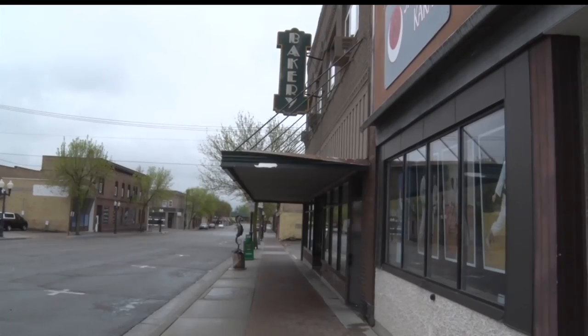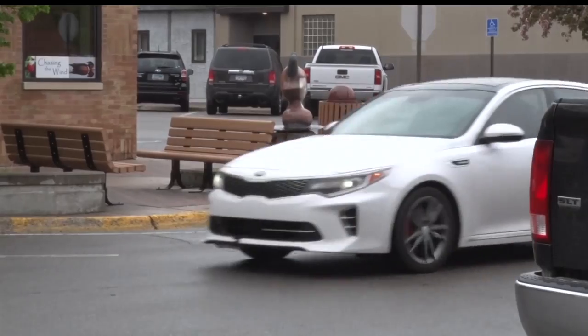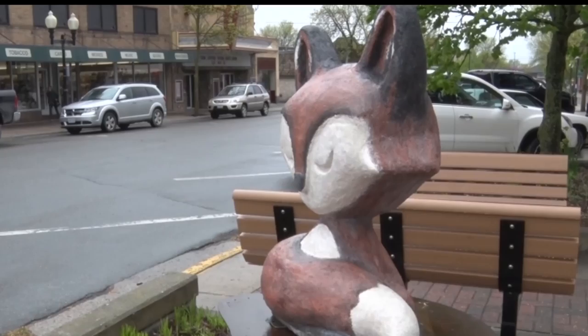Over the weekend, some residents were out enjoying the art despite the weather conditions. Mary Therese hasn't spotted any new ones quite yet, but is looking forward to it. She says it's really exciting to see new things on the streets every year.